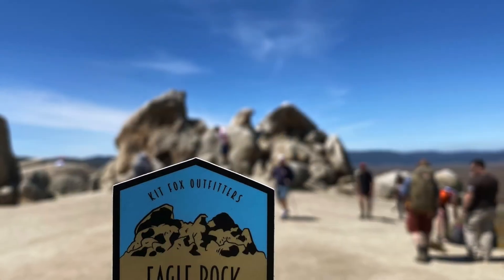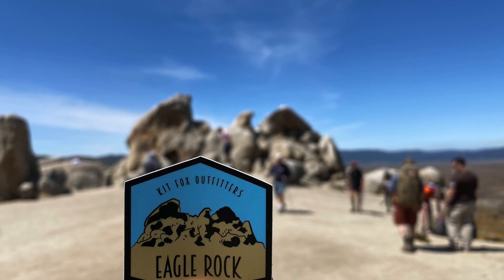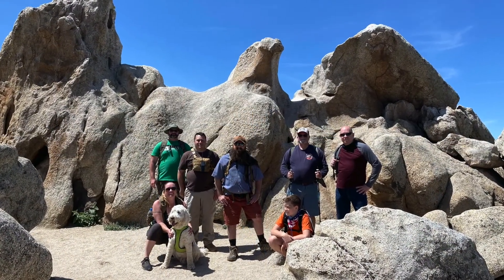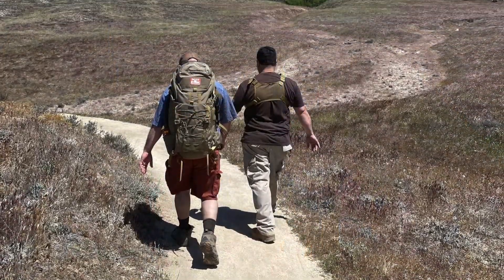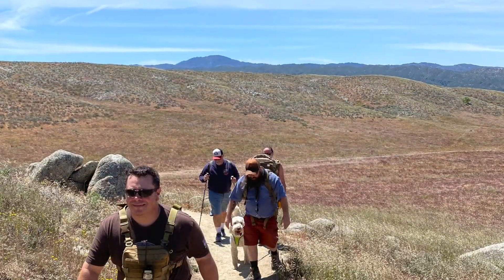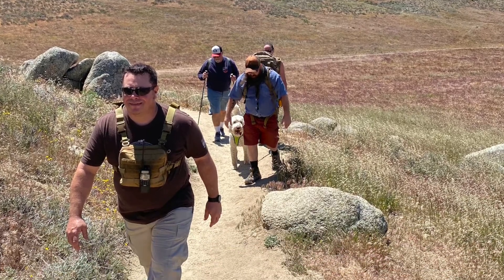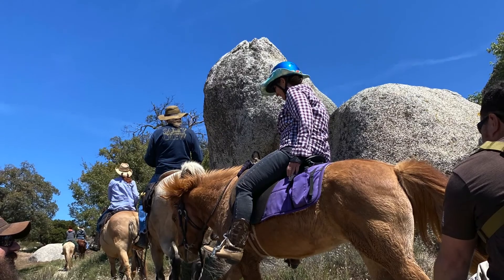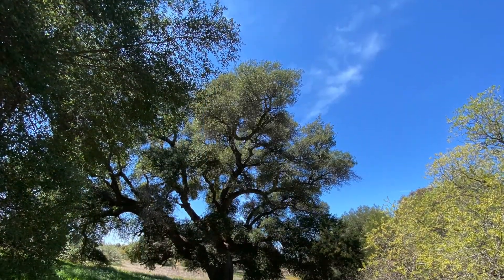Especially later in the year when it gets pretty warm. There are plenty of great markers for the trail to keep you on track for Eagle Rock — and it looks like an eagle! This hike actually had us out there to debut our new Eagle Rock sticker, and we were pretty stoked to get everybody together around there and pass them out.